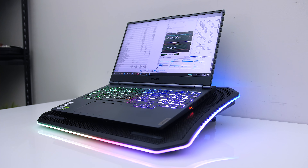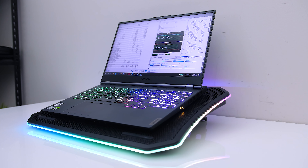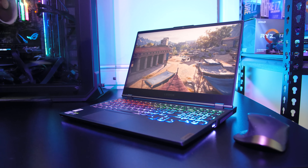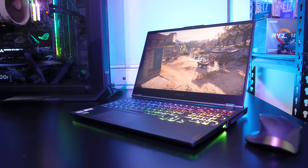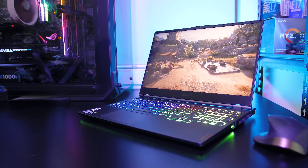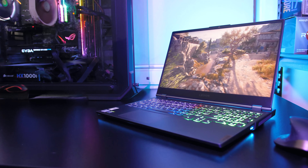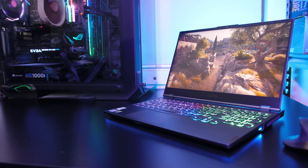As for the external temperatures where you'll actually be putting your hands, at idle in quiet mode it was in the low 30s — pretty standard. With the stress tests running it gets to the mid 40s in the center, though WASD was still cool. Stepping up to balanced mode the middle is now just a little warmer. In performance mode it's similar but just a little cooler, and this is due to the fans getting louder.